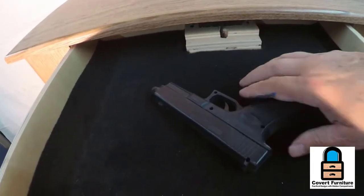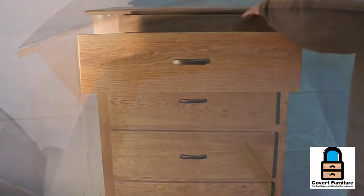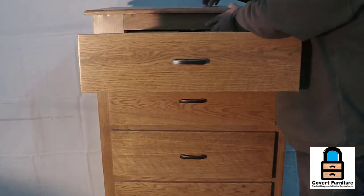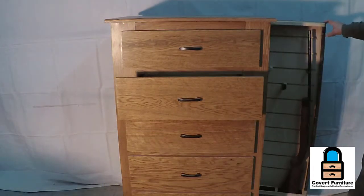When you do that, it releases the latch on the compartment and you're able to open it and access it. That top compartment is about one and three quarter inches tall, it's felt lined, and you can put pistols in there, cash, credit cards, electronics, etc.